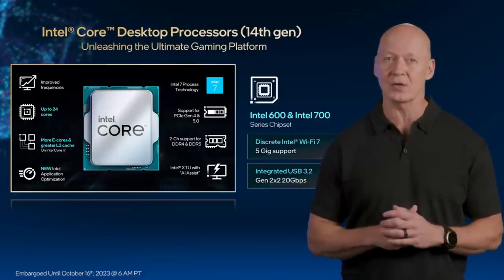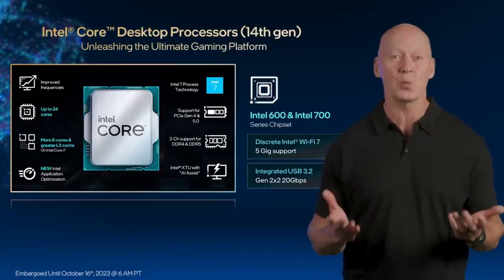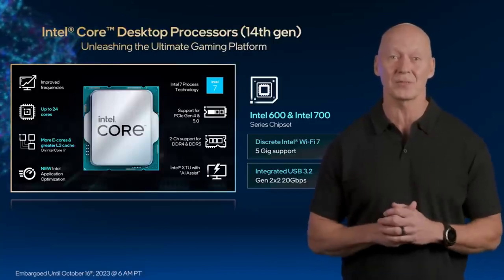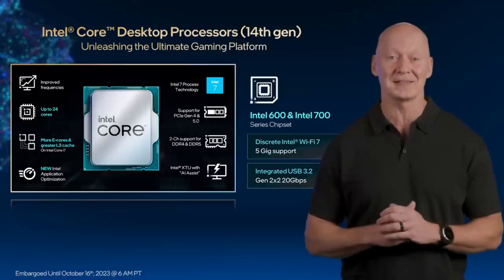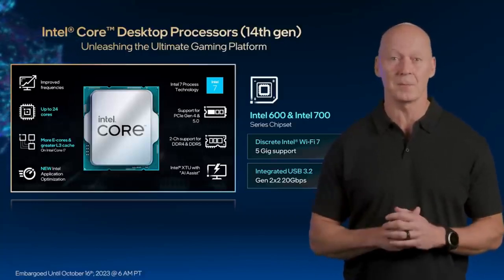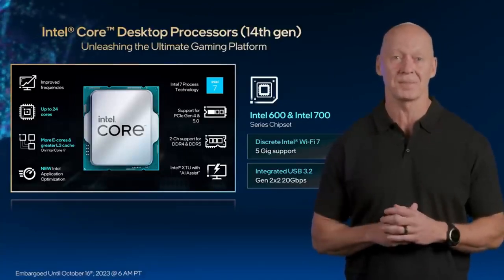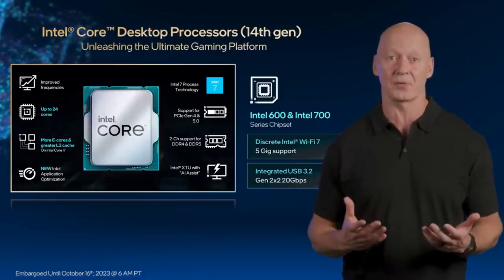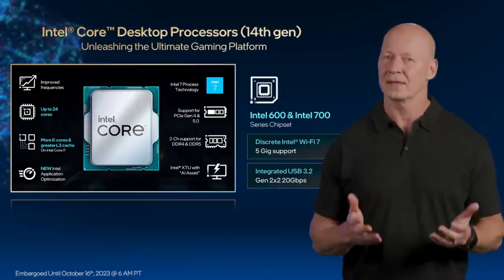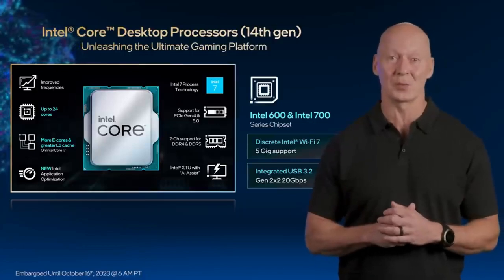With 4 additional E-cores added to our i7 processor, it now supports 20 cores and 28 threads, delivering the best multi-threaded performance ever in our i7 family. The new 14th Gen family is compatible with both Intel 600 and 700 series chipsets, giving enthusiasts the ability to easily upgrade processors on their existing configurations. Let's take a closer look at all the features we're bringing to our new Intel Core platform.